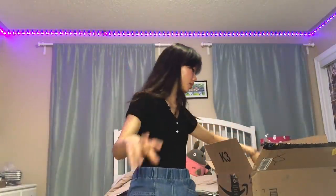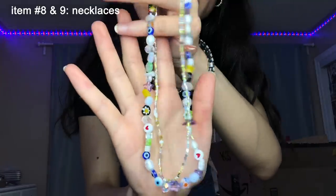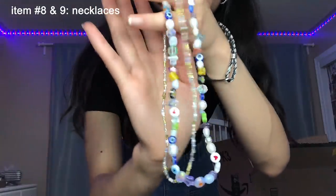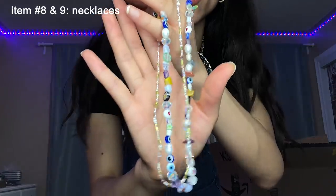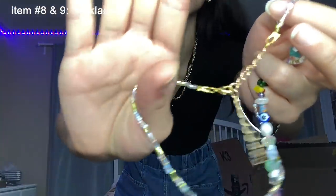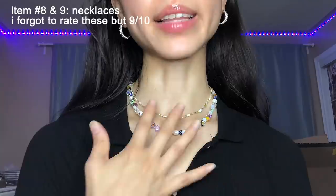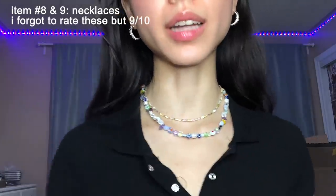Finishing off with two accessories — she gave me these two necklaces, which I do like a lot. They're very pretty and they look good with stuff. I told her I preferred gold jewelry because I already have a lot of silver, and it looks like she listened because they're gold. I am really feeling these necklaces. I like them a lot — they're very nice.